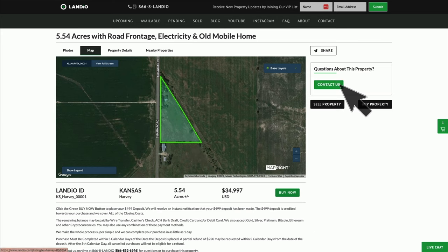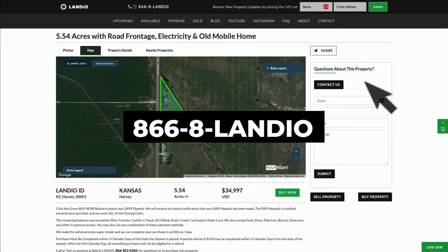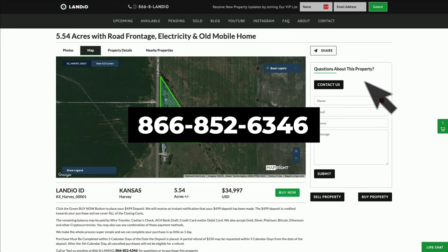If you have any questions, click the contact us button and fill out that simple form. You can also call or text us anytime. Our number is 866-8LANDIO — that's 866-852-6346. That number does also receive text messages.